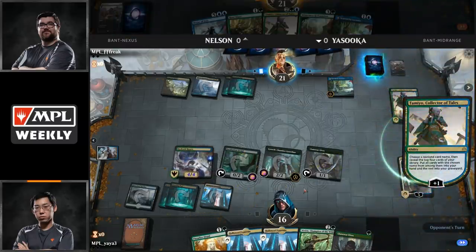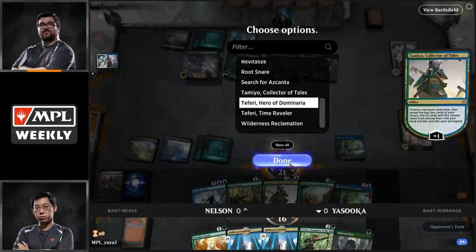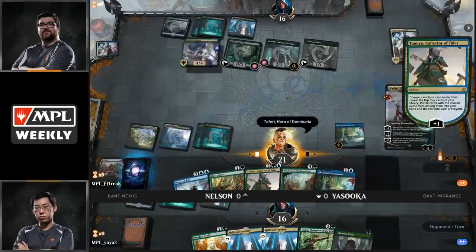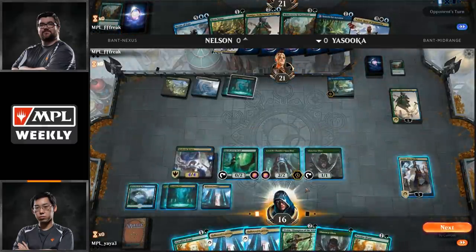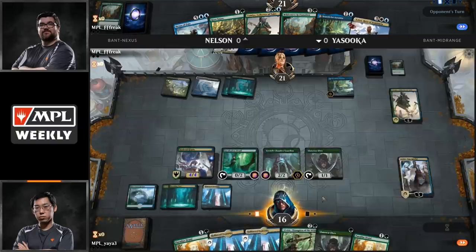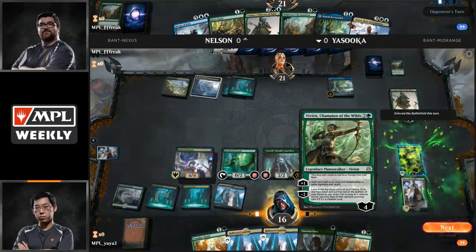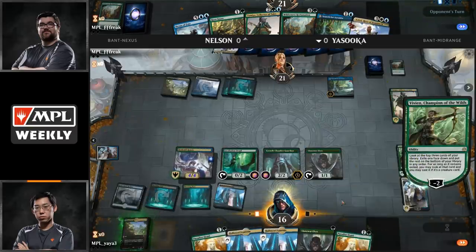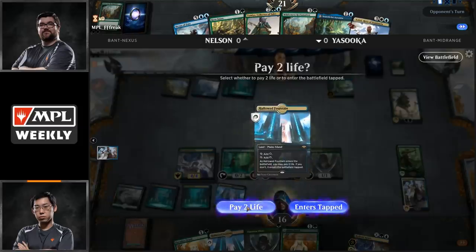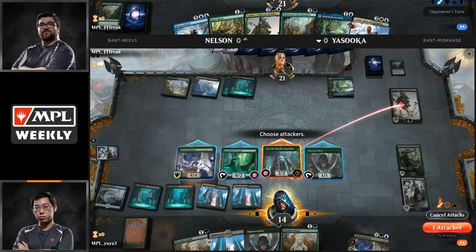Nelson is going to Search for Azcanta, drawing Sun Petal Grove and getting up to four mana. He can Tamiyo and desperately dig to find something to deal with this Teferi. Teferi Time Raveler is a big part of why Bant Nexus has fallen off in popularity. It looks like he's going to choose Teferi Hero of Dominaria — he needs to find Teferi in order to get the opposing Teferi Time Raveler off the board. And he found it. That means he'll have the ability to get rid of Teferi Time Raveler and unlock his other spells, specifically Wilderness Reclamation — though it's not enough yet because he's still under pressure.